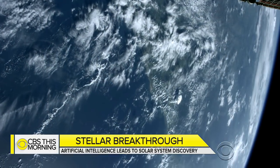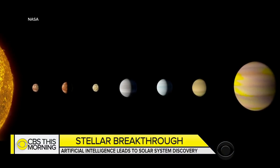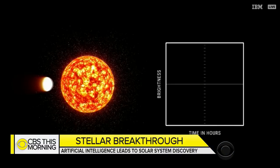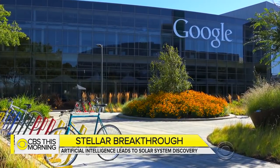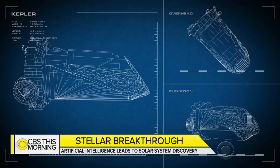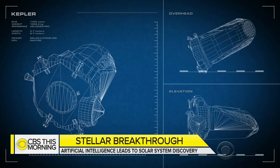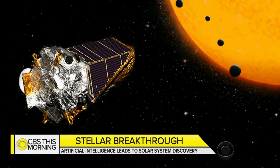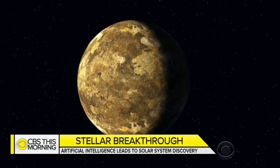In the never-ending search for life beyond planet Earth, NASA scientists have uncovered the only other eight-planet solar system they know of that circles a sun. With help from Google and their machine learning computer software, scientists analyzed thousands of data points captured from the NASA planet-hunting space telescope, the Kepler. That data helped researchers discover this new planet, Kepler-90i.